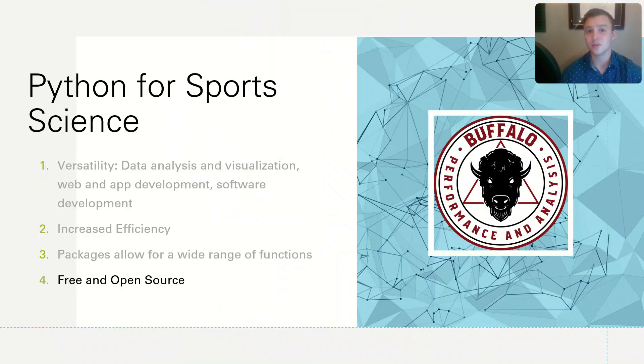The fourth reason why you should use Python is because, like R, Python is free and open source. Python is constantly being worked on and improved, and other great users are creating new packages that make your data analysis process using Python much more fluid.